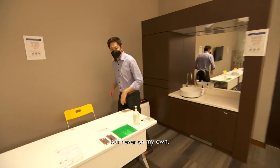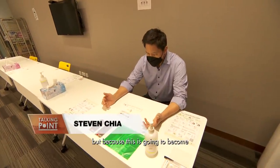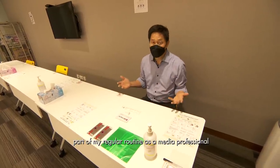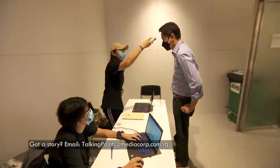I've done swab tests before but never on my own, and I'm here not because I have COVID-19 symptoms, but because this is going to become part of my regular routine as a media professional for at least the next one month. Why do I have to do this? Well, we'll have to go back to August 2020.